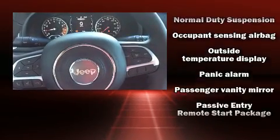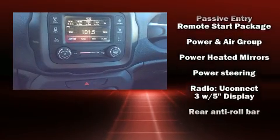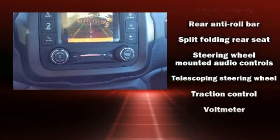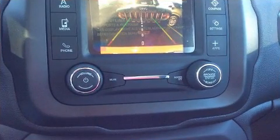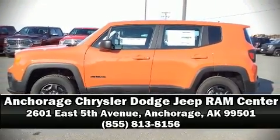Electronic stability control stands out as a technologically savvy innovation, keeping you better connected to the road. Our knowledgeable sales staff is available to answer any questions that you might have. Stop by our dealership or give us a call for more information.